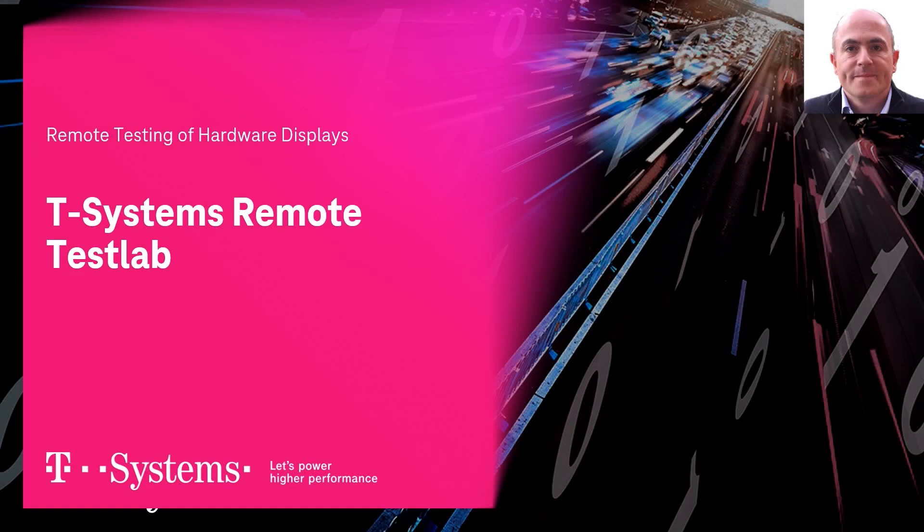Hi, my name is Gregorio and I would like to present to you the T-System Solution Remote Test Lab, which gives you the possibility to perform software tests on real vehicle hardware remotely.